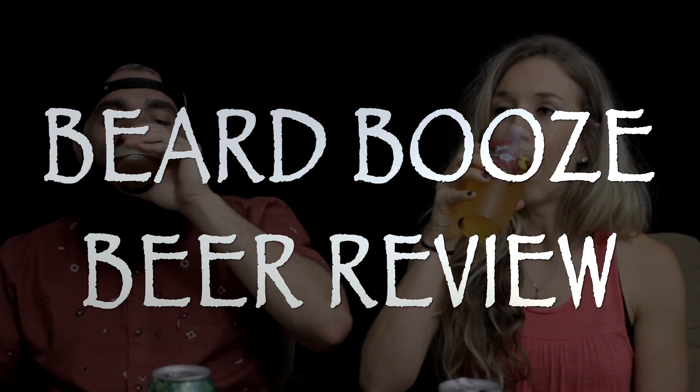What's up guys? I'm Randy here with Heather the Hop Hater Hernandez and this is BBBR episode 5. Welcome back guys, Randy here with Heather of course, BBBR episode 5. Today we're reviewing Big Top Brewery in Sarasota.